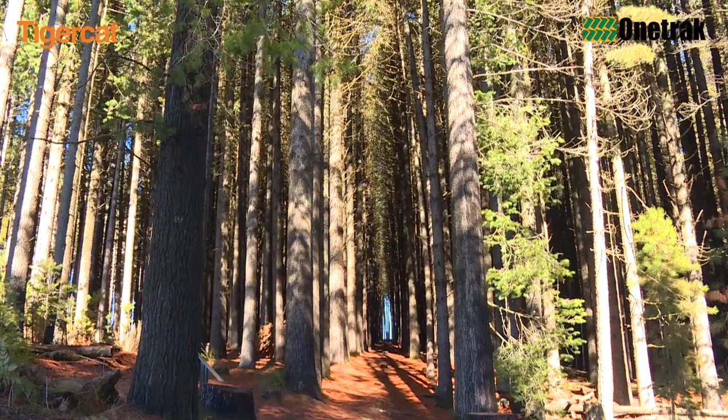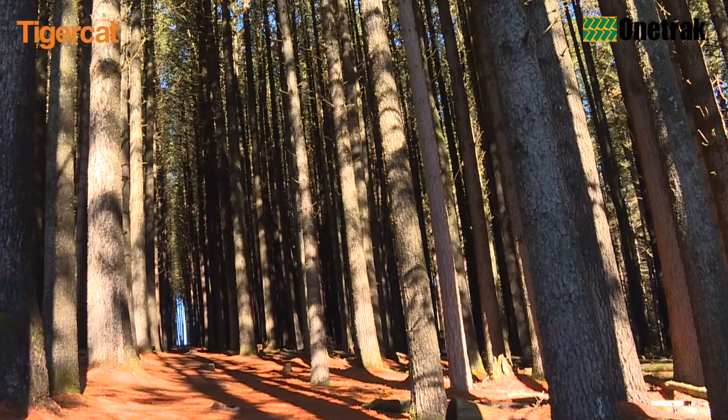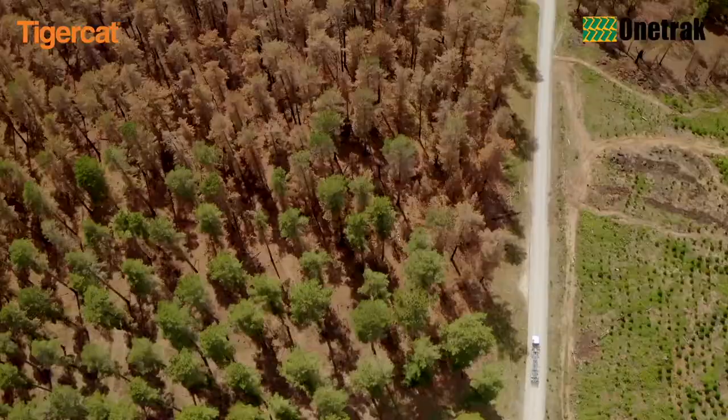The majestic Sugar Pine Walk at Laurel Hill, with its towering trees and pine needle carpeted floor, has been an iconic natural and historical landmark of the Snowy Mountains and Riverina regions for a number of decades.